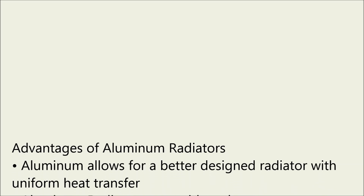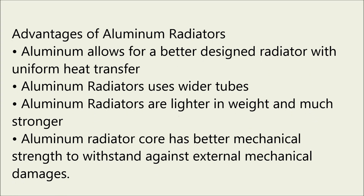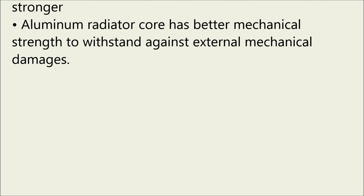Aluminium allows for a better designed radiator with uniform heat transfer. Aluminium radiators use wider tubes, are lighter in weight, and much stronger. The aluminium radiator core has better mechanical strength to withstand external mechanical damages.